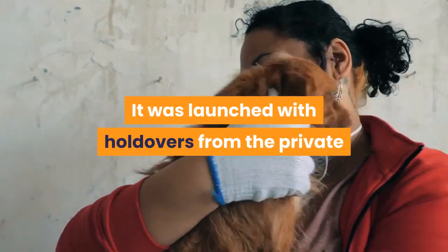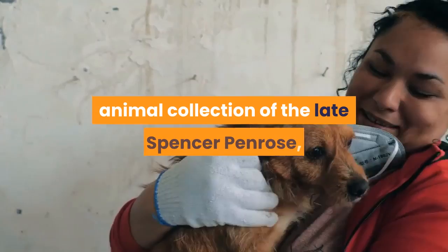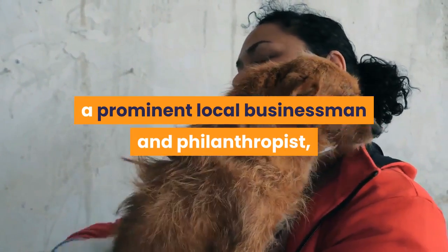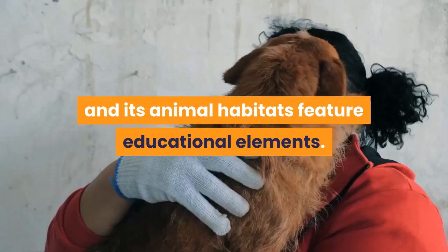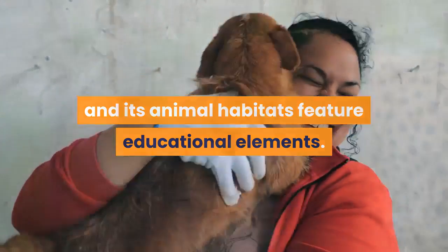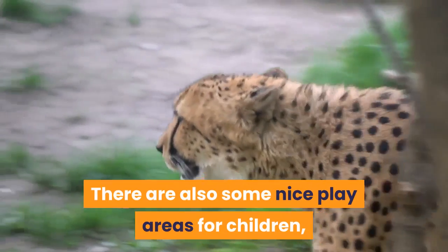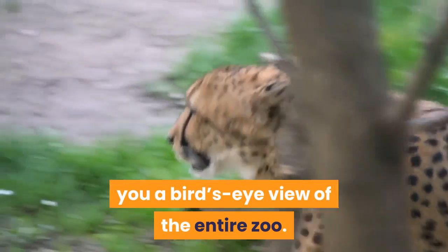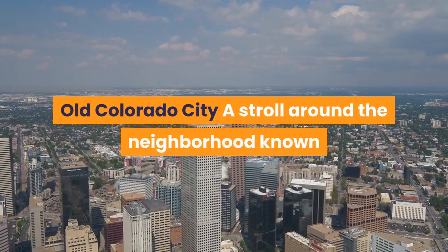The zoo was launched with holdovers from the private animal collection of the late Spencer Penrose, a prominent local businessman and philanthropist, and its animal habitats feature educational elements. There are also some nice play areas for children, and a chairlift-style ride will give you a bird's-eye view of the entire zoo.